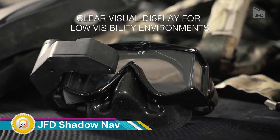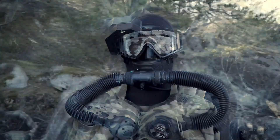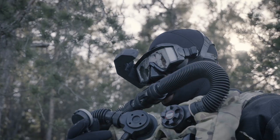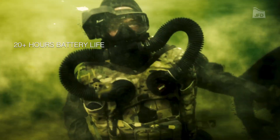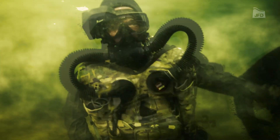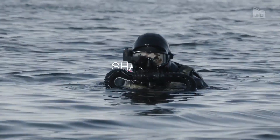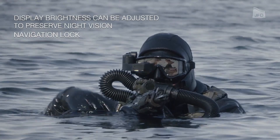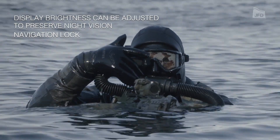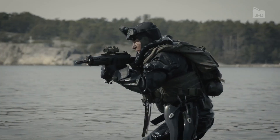The JFD Shadow Nav is a special underwater navigation system designed for divers, especially combat divers operating in low or zero visibility conditions. It is a low-cost, low-power system that integrates seamlessly with a diver's standard low-volume mask, providing a head-up display of critical information such as compass heading, depth, and time. Developed in collaboration with the U.S. Navy, it eliminates the need for bulky traditional compasses or depth gauges.